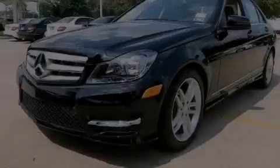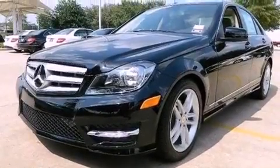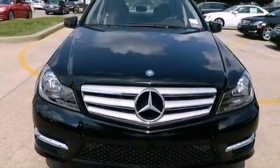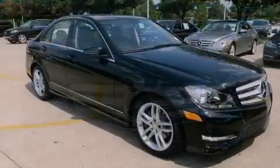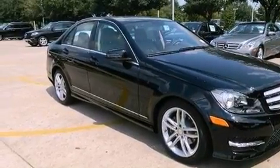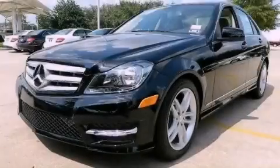The Homelink transceiver can be programmed to use the same frequency as your remote opening devices, such as the garage door, the entry gate, or even the living room lights, enabling you to control them right from the driver's seat. Please call today to reserve this vehicle for a test drive.